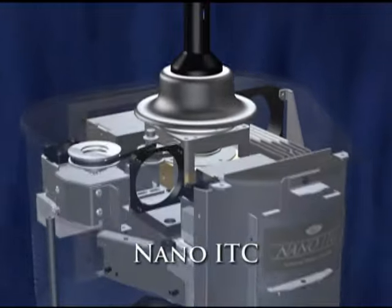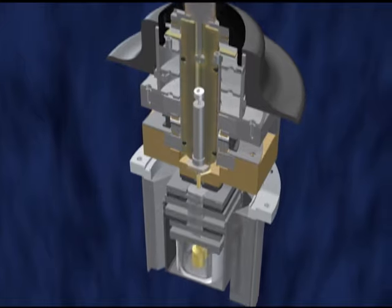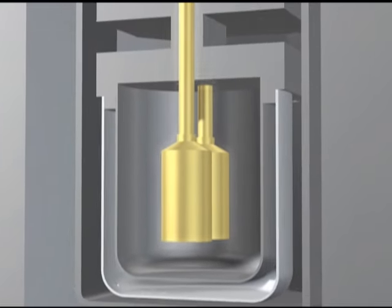The Nano-ITC employs an innovative automated titrant delivery system, an adiabatic shield for effective temperature stability, and a pair of high-sensitivity Gold or Hastelloy measuring cells.